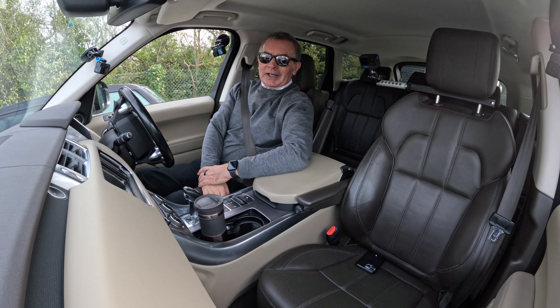Here we are, back at the garage. You can see they're trying to make it as awkward as possible for us to get in and out. Sorry about the croaky voice — thanks for watching and I'll see you in the next video. Ta-ra.